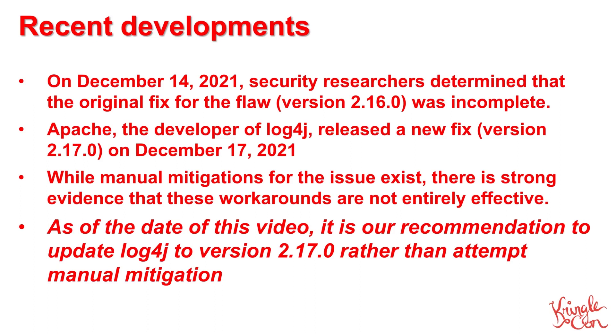Since the discovery of the LogForge vulnerability, there have been wide-ranging discussions of various mitigation steps that organizations can take to protect themselves from attack. Unfortunately, there's strong evidence that many of those manual workarounds may not be entirely effective. As of the date I'm recording this presentation, which is December 20th, it's our recommendation that organizations update Log4J to version 2.17.0 and not attempt to use various manual mitigations.